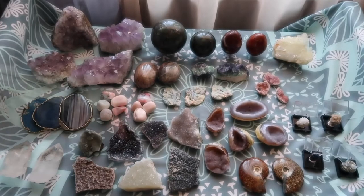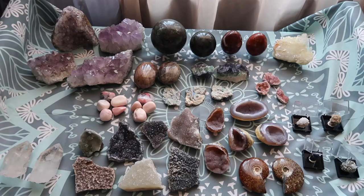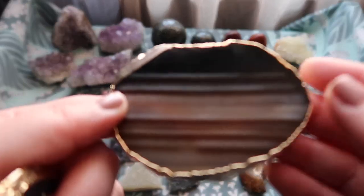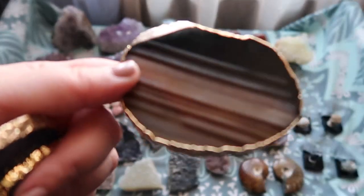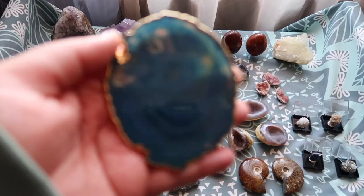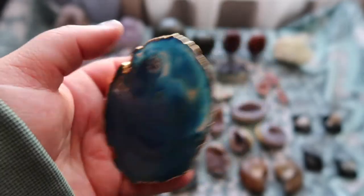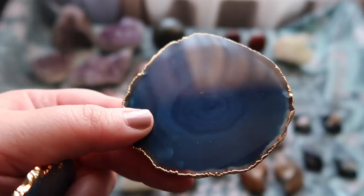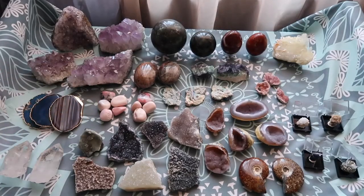Then we have these beautiful agate slices — these are the thinner ones I mentioned in my first video. They have this kind of gold detailing on the side, which I love. They're great as a coaster or dish for your jewelry. This one is more of a lighter blue, then I have one that's a darker blue with that gold trimming, and then a darker piece also with that beautiful gold trimming.